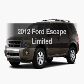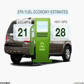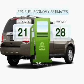Check out this 2012 Ford Escape. This is the set of wheels you've been looking for. In the city or on the highway, you'll spend less time at the pump with this fuel-efficient vehicle.